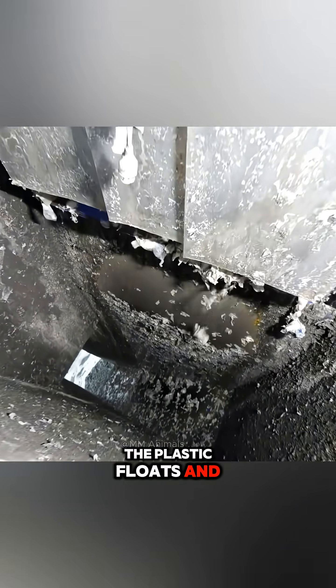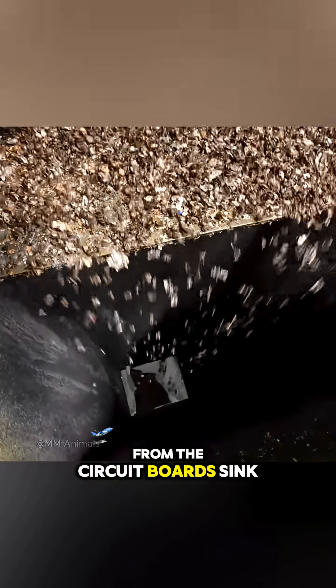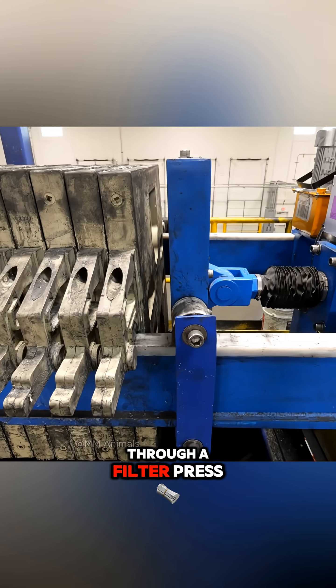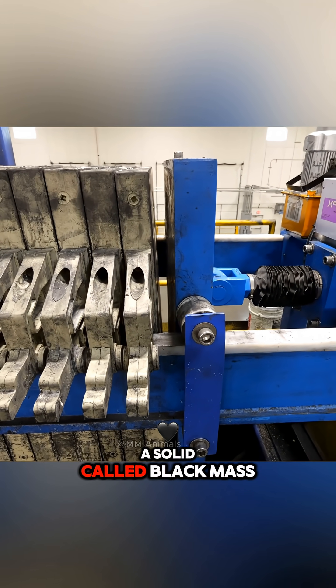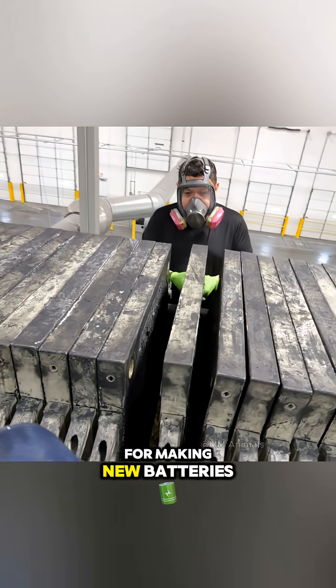The plastic floats and is separated, while the heavy metals and the precious metals from the circuit boards sink to be recovered. The remaining metal-rich liquid goes through a filter press that turns it into a solid called black mass, the most important component for making new batteries.